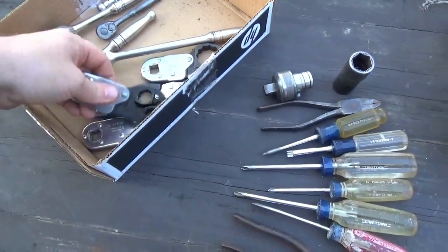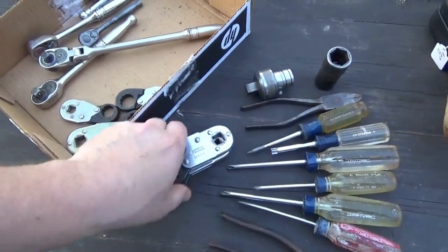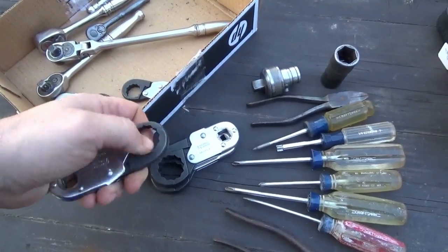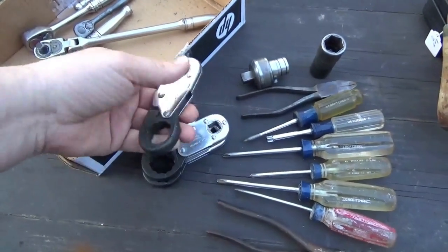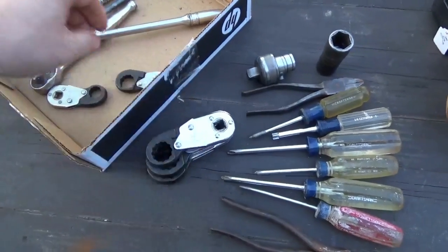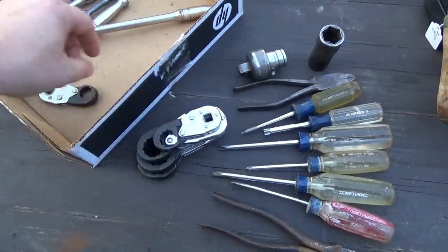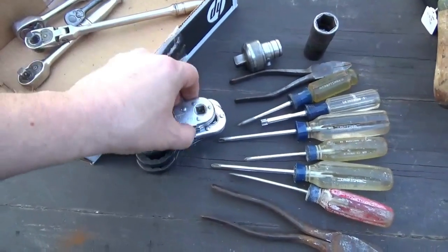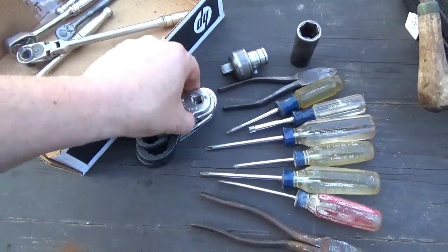I bought these — I've never seen them before. They're made by Imperial Eastman; I believe they call them quick tight. They open up to go over a fastener and then they're ratcheting — they're kind of like a crow's foot. I doubt this is all that came in the sizes since it's missing, it skips a few. But from what I could find, they're not cheap.